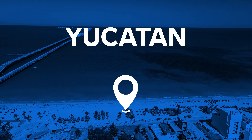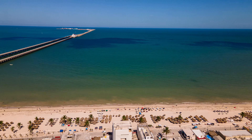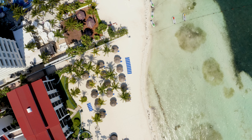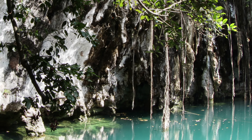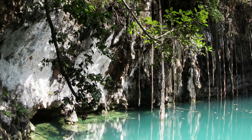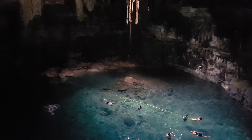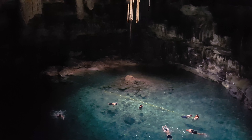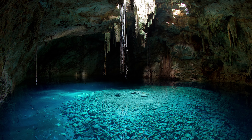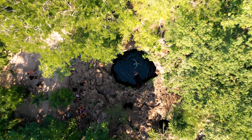Dive into the cenotes of Yucatan. The Yucatan Peninsula is world famous for its cenotes. Dos Ojos, Cristalino, and Jardín del Edén are about an hour's drive from Cancun. Dos Ojos is one of the most popular and largest in Mexico, standing out for its shallow depth and a cave inhabited by bats. Cristalino attracts with its clear water of incredible blue color. Jardín del Edén is a natural pool hidden in the jungle — unforgettable emotions and Instagrammable pictures are guaranteed.